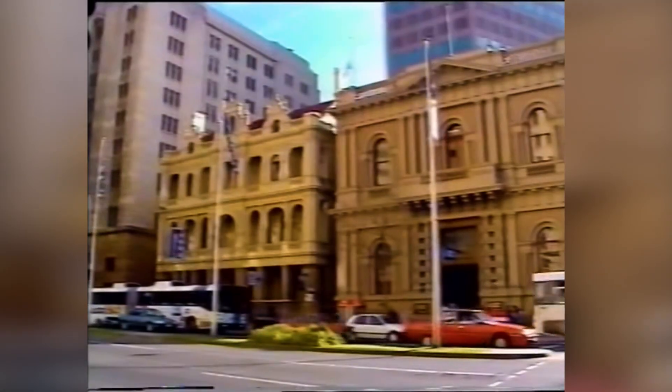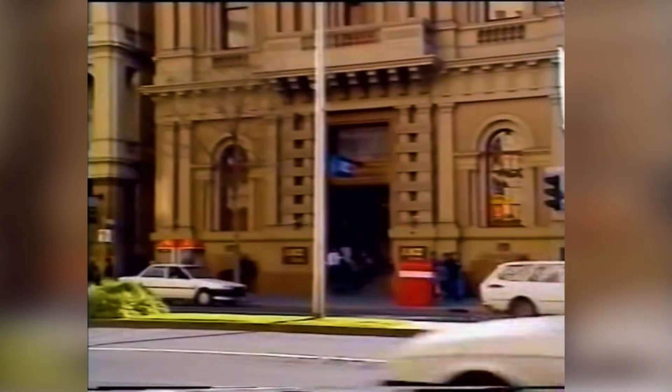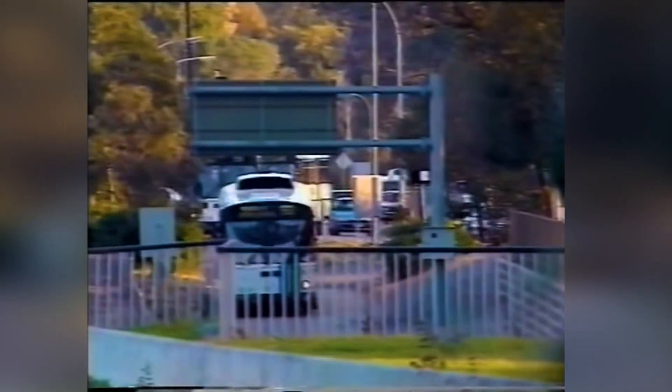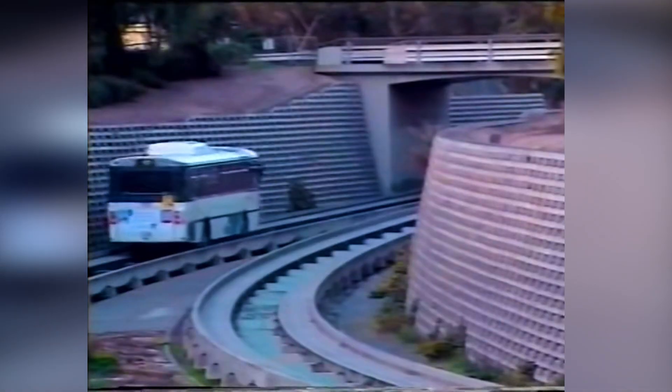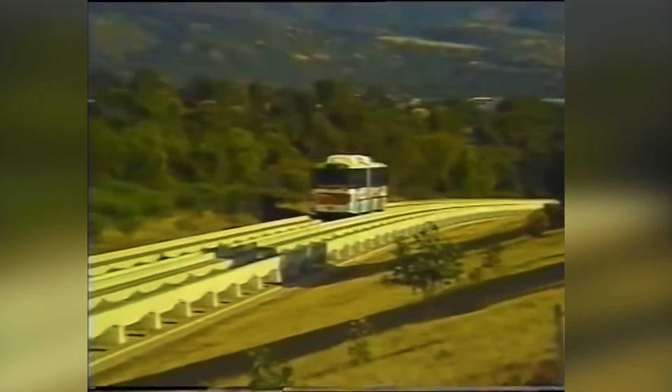In Adelaide, the concept works like this: a bus travels around the city picking up passengers. Just out of the city it enters a special busway — a guided track. With 12 kilometres of track, it's not only the longest commuter bus system in the world, it's also the fastest, with buses travelling at speeds up to 100 kilometres an hour. And yet it's probably also the safest.